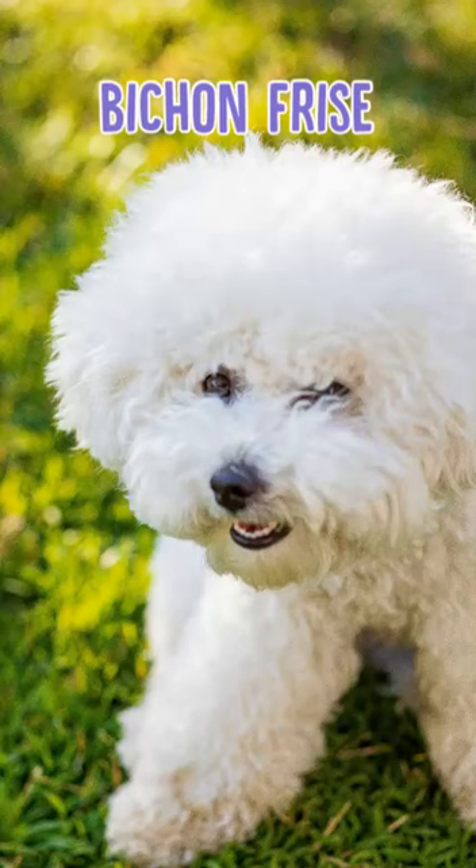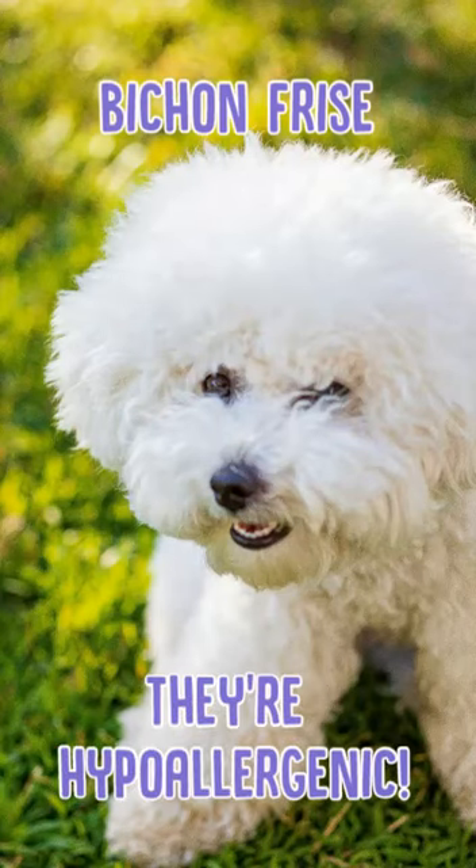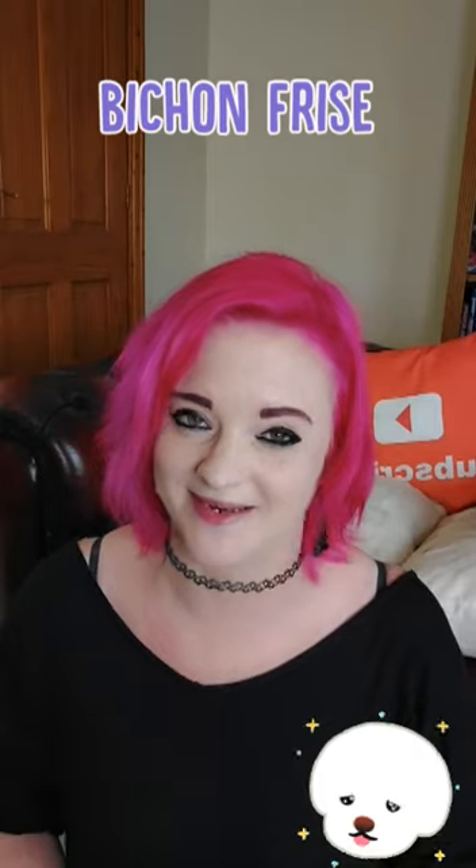First one is the Bichon Frise. Bichon Frises are lovely fluffy little things. They're hypoallergenic and don't take up too much space. They're very clever, they learn quick, love people, so they're a lot of fun without taking up too much space.